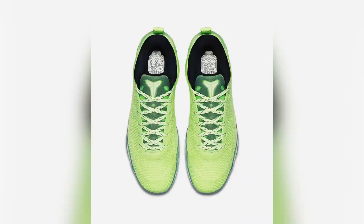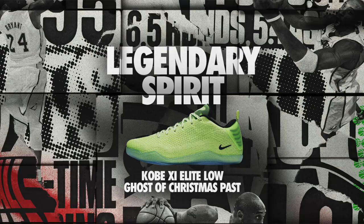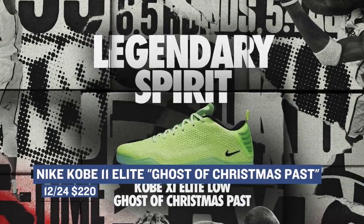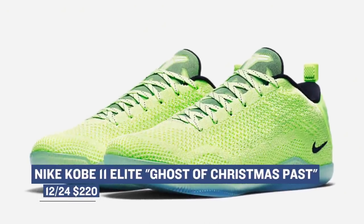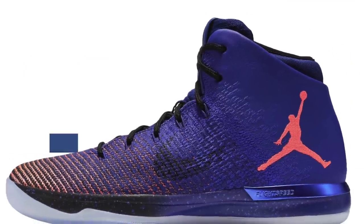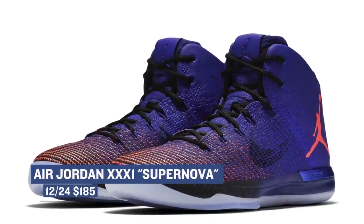As far as actual Christmas kicks go, they're pretty slim this year, though. Nike Basketball does have something up its sleeve for Kobe with the Kobe 11 Elite 4KB Ghost of Christmas Past. This is probably the last we'll see of the Kobe 11, and they're going to cost you $220. If performance kicks are your thing, the Jordan 31 is a good look this year. On Saturday, they have the shoe in the Supernova colorway, which really shows off how they can work color on that upper. Those will cost you $185.